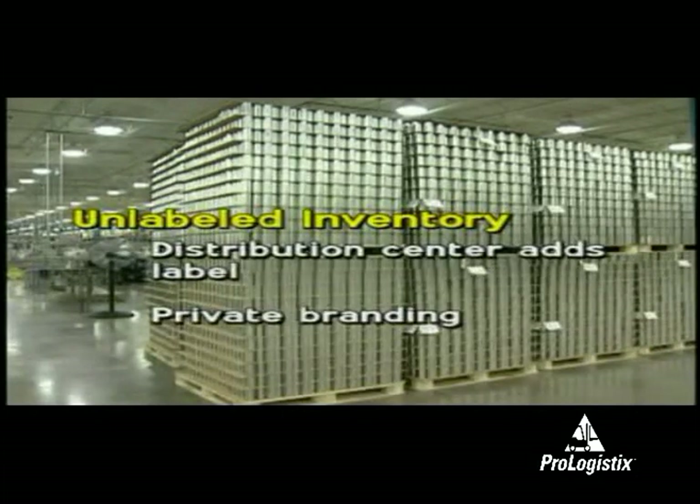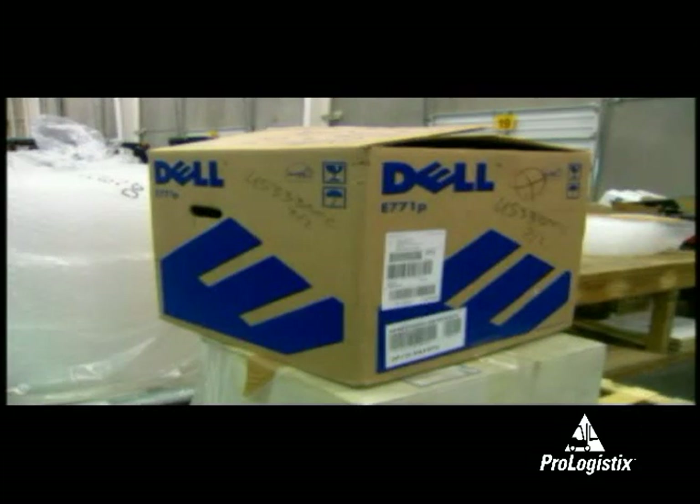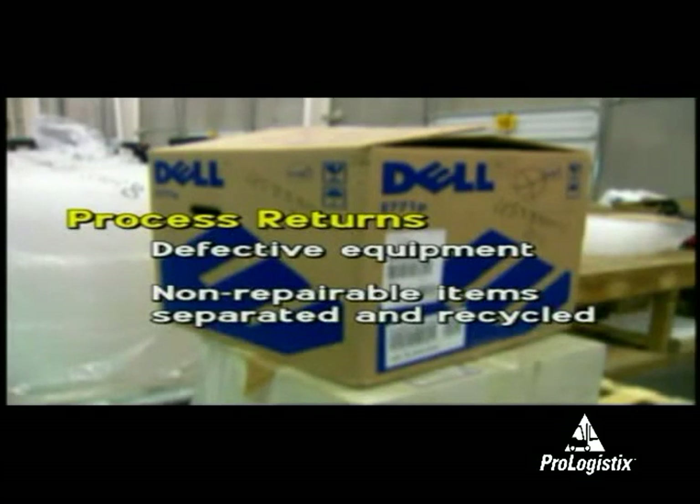This is often called private branding. Distribution centers also process returns. For example, defective computer equipment is returned to the distribution center, where it is then taken to a firm that separates repairable and non-repairable items.